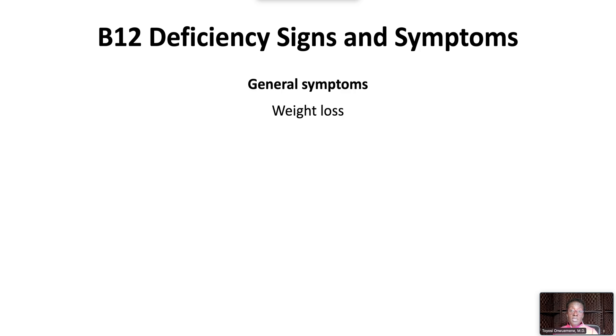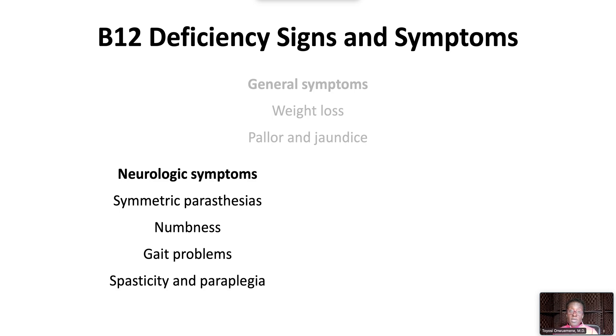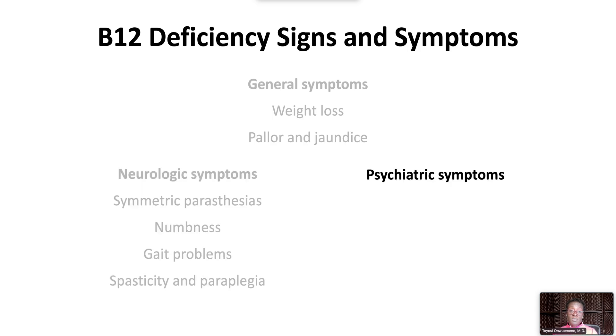Signs and symptoms include weight loss, pallor, and jaundice. Neurologic symptoms include symmetric paresthesias, numbness, and gait problems or ataxia. Spinal cord demyelination may progress to spasticity and paraplegia. Psychiatric symptoms include dementia, hallucinations, and psychosis.